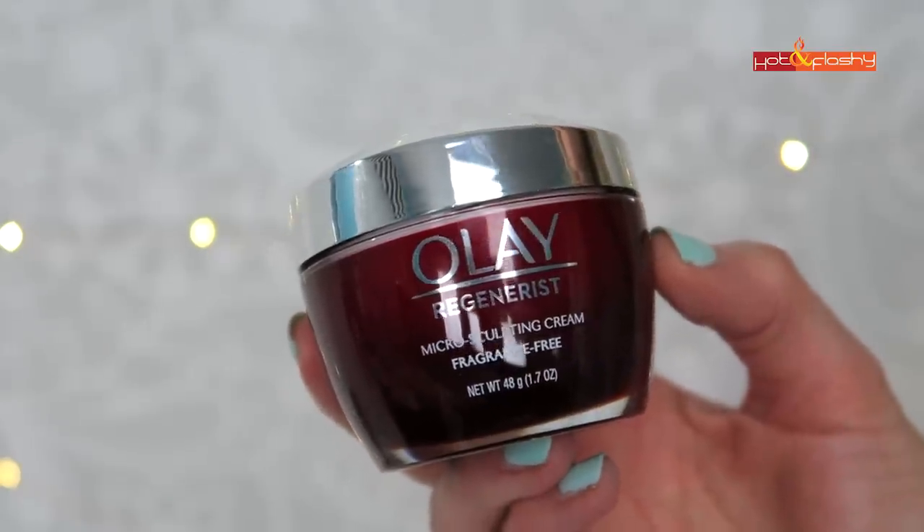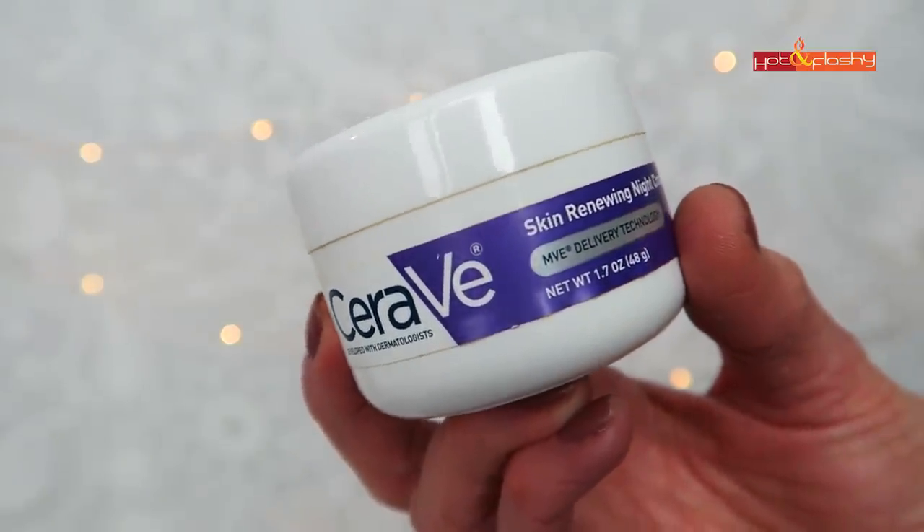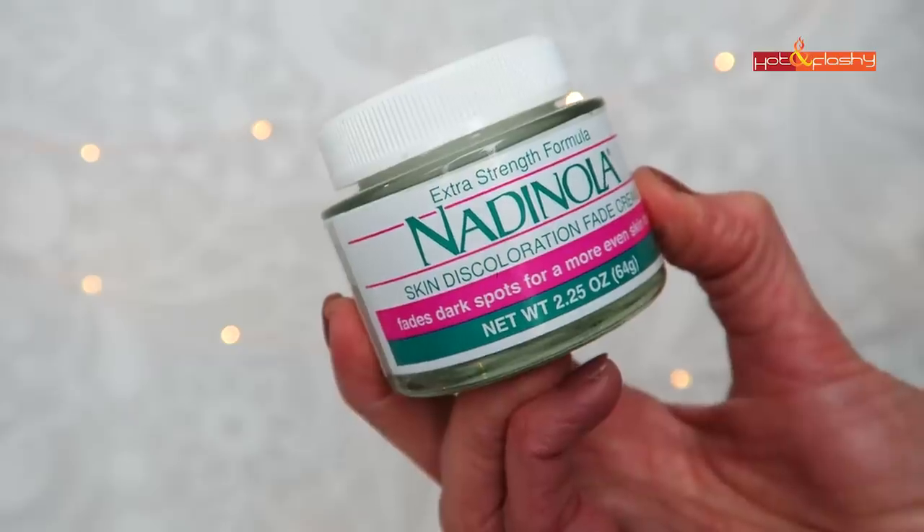The last thing I use is a heavier moisturizer. I used to always use the Olay Regenerist Micro-Sculpting Cream in the fragrance-free version — it has a peptide, niacinamide, and hyaluronic acid — but I've switched more to the Olay Regenerist Night Recovery Cream or the CeraVe Skin Renewing Night Cream, both also available fragrance-free. I like both of these a little better than the red jar because they contain a couple more anti-aging ingredients. Currently I prefer the CeraVe, though the Olay is a bit more hydrating and occlusive while the CeraVe is lighter and fluffier.